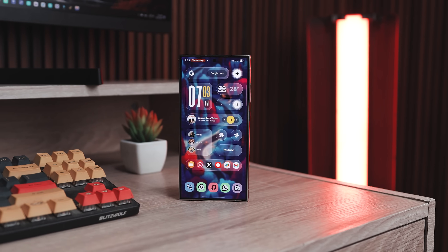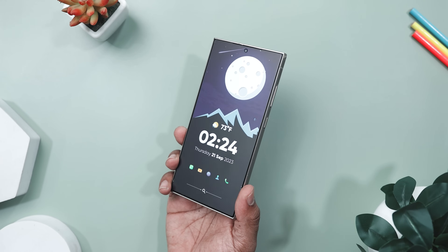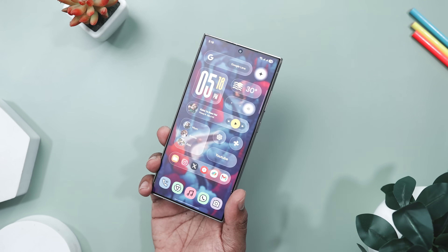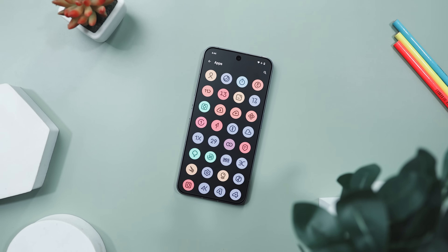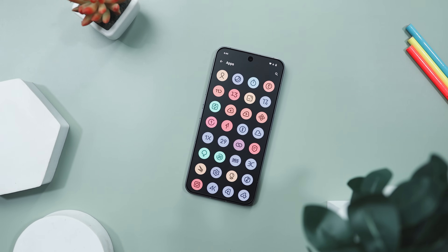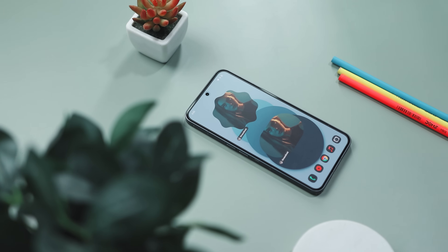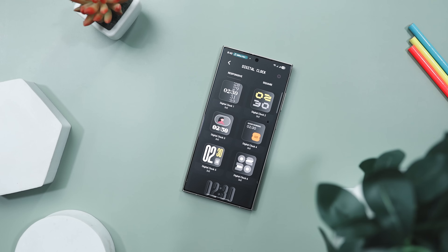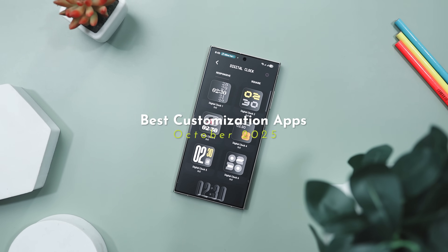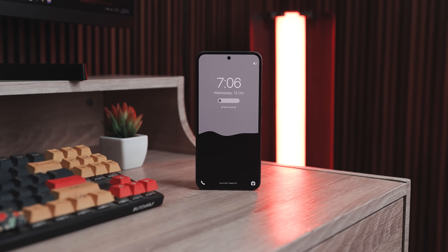Hey folks, you know those cool liquid glass widgets everyone is talking about? You can get them on your Android device too and make your device look something like this. Plus, I have got an awesome icon pack with that clean material you vibe and pastel colors that makes your setup pop. And there is even an app that turns your phone into a live photo gallery. So stick around till the end because these best customization apps are gonna take your setup from basic to the next level.